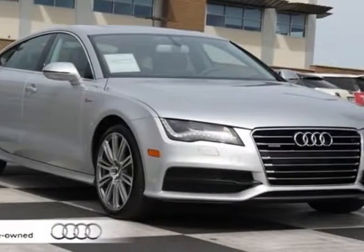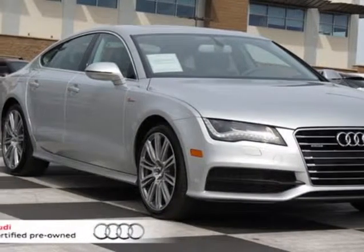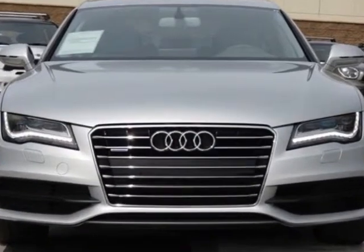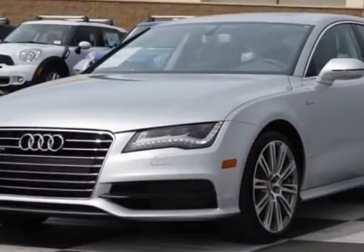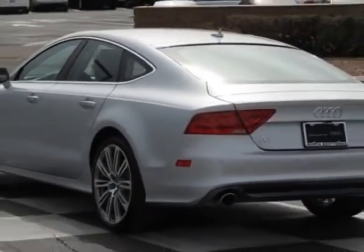Look at this certified pre-owned 2013 Audi A7. Carfax has certified this A7 as having one owner. This A7 has just under 1,000 miles. For your protection, this vehicle has a factory warranty.